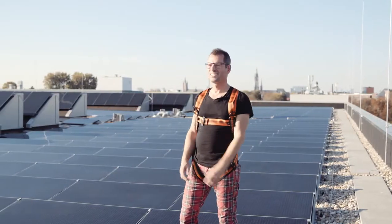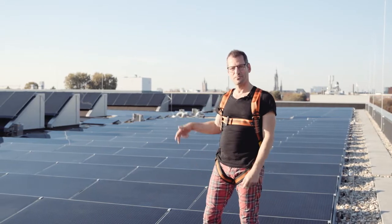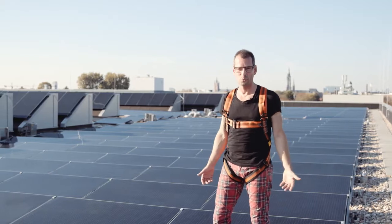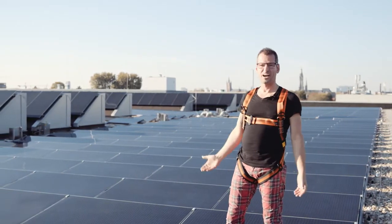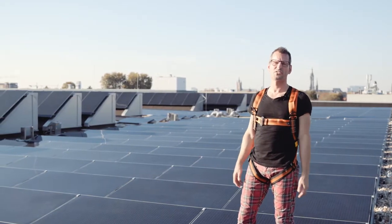What a sunny day. What heat. And what solar power. You can imagine that a building like Pols needs a lot of electricity, and the best way to generate that in a sustainable way is through solar power. What we see here are 490 solar panels that provide all the energy the building needs.